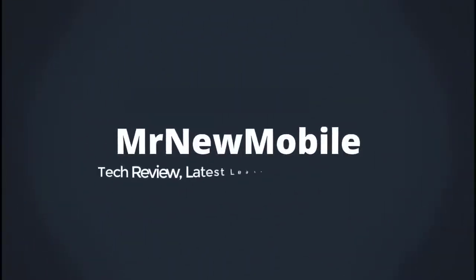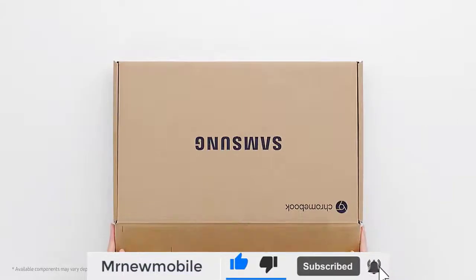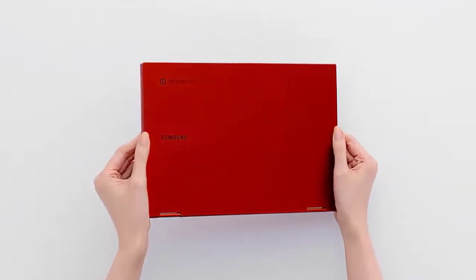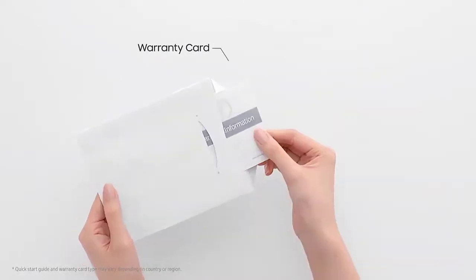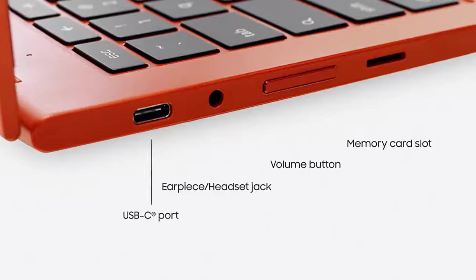This is the Galaxy Chromebook 2. Samsung finally launched a chromebook that was worthy of its Galaxy name. The original Samsung Galaxy Chromebook was an AMOLED-equipped beauty, making a chromebook into a luxury product. However, because of its luxury status, it was priced way too high to be worth a recommendation to anyone other than avid Galaxy fans.